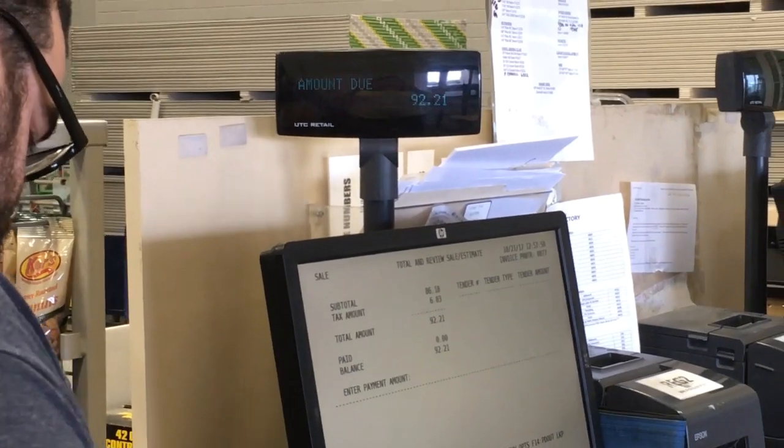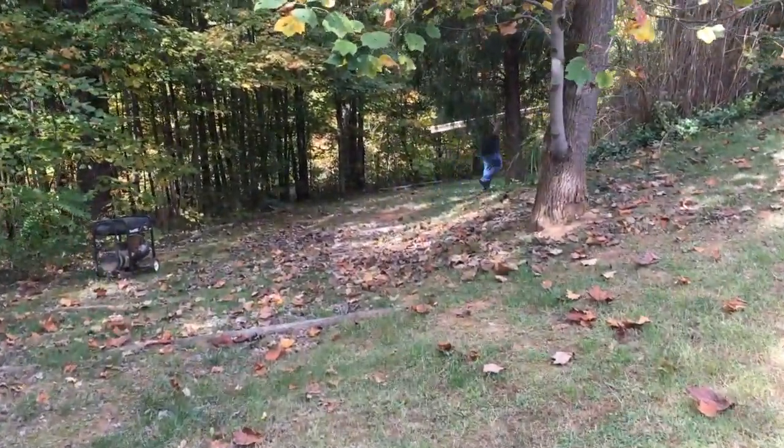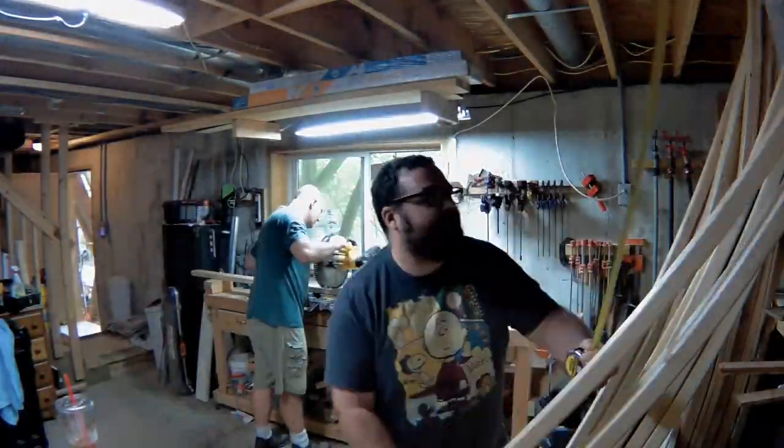Alright, so that's how much it costs to make a swing. There goes Danny. Look at me, I'm carrying wood! I'm actually, I think I'm doing a bad job.